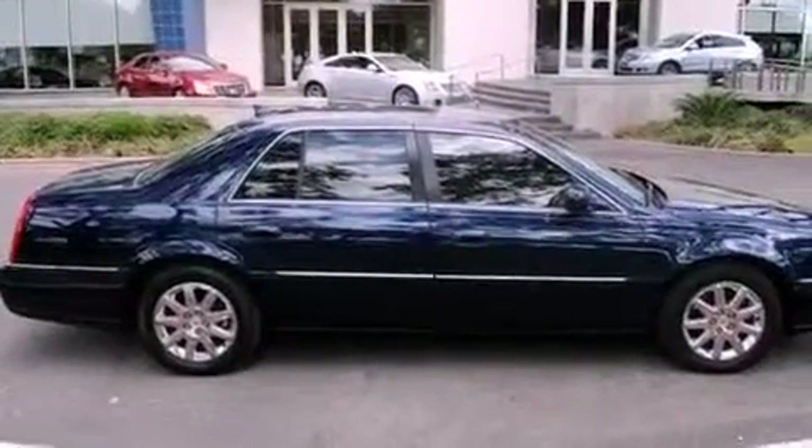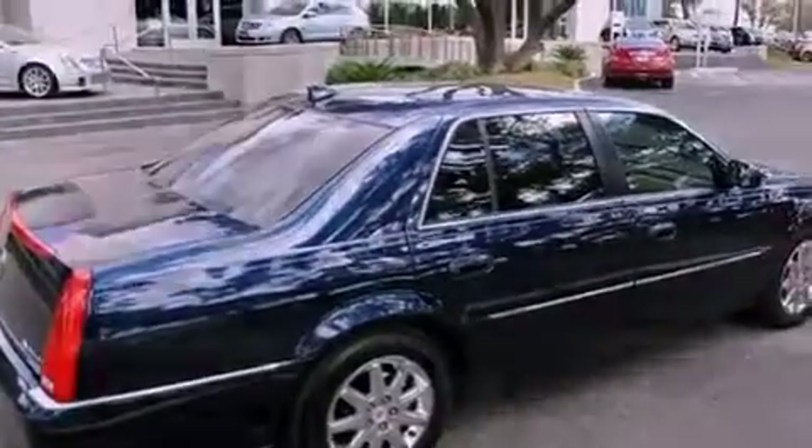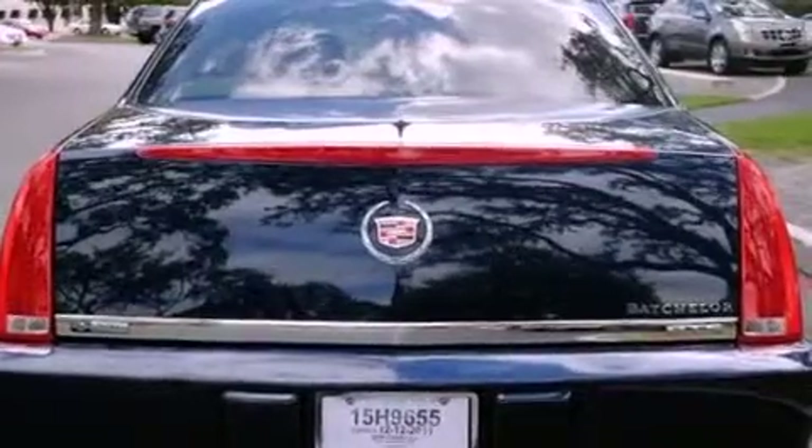Its top features include cruise control, rear power windows, a remote start feature, an illuminated passenger side vanity mirror, and fog lamps.